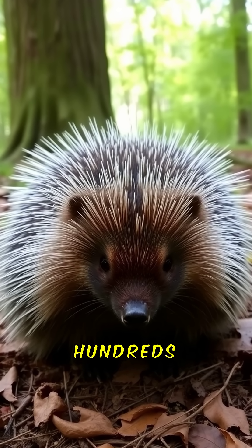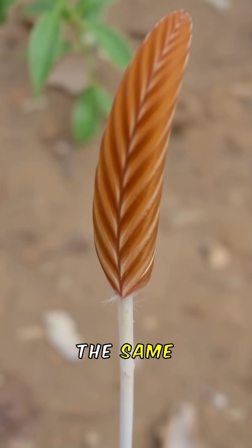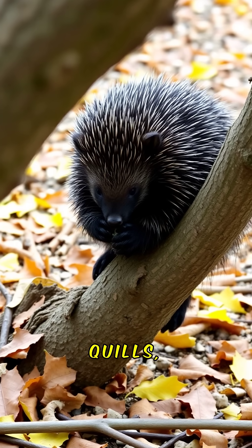Porcupines can lose hundreds of quills in one encounter, but they grow back. Their quills are made of keratin, the same material as our hair and nails. This unique feature helps them survive in the wild, deterring many predators.